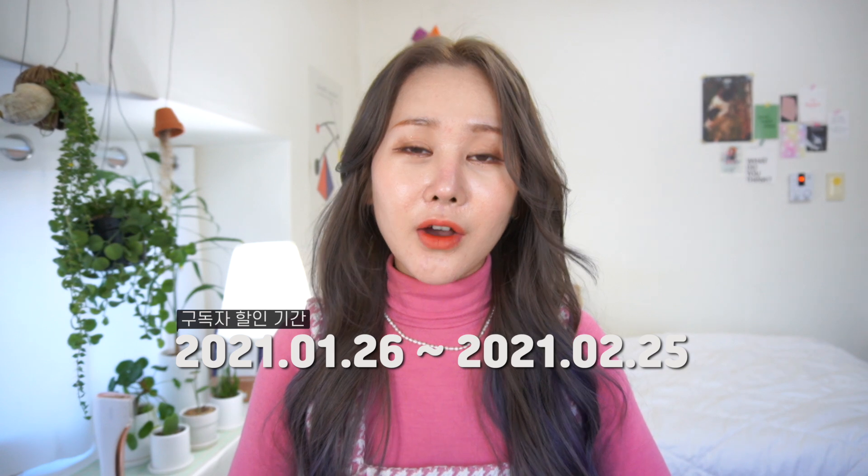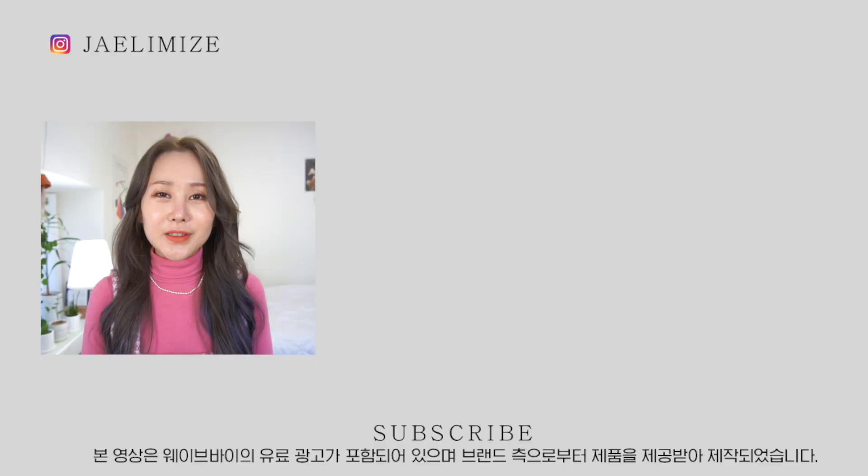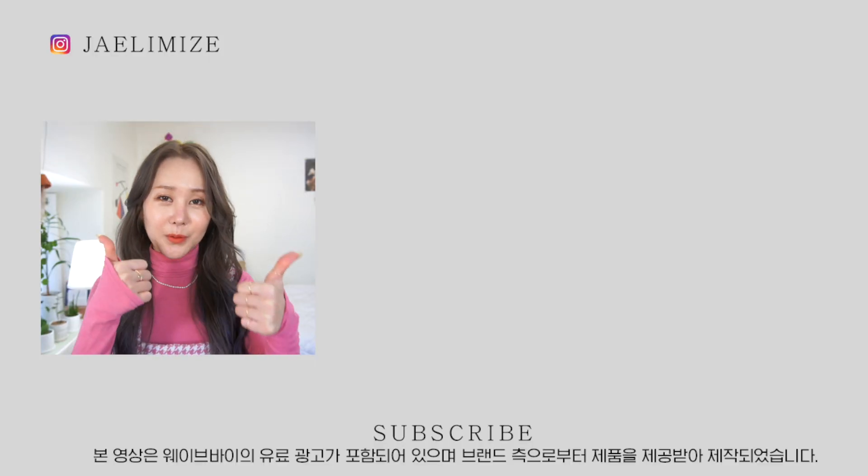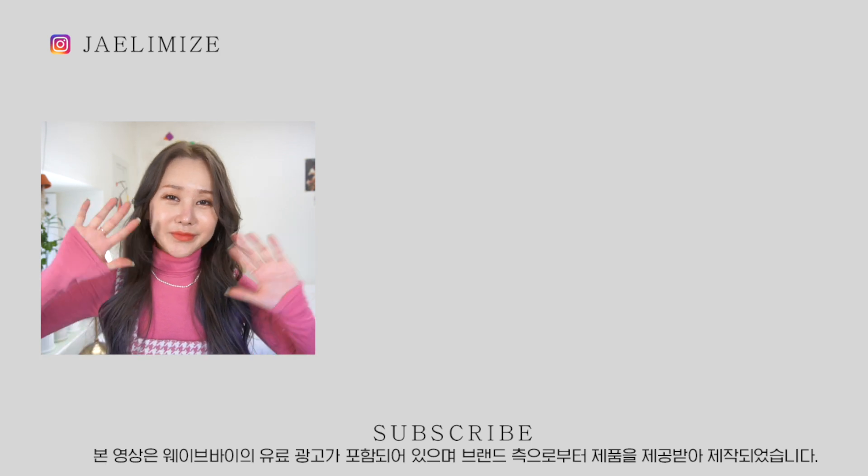That's all for today's video! I'm curious what you think. If you want to support the channel, please give it a thumbs up. If you're interested in more videos like this, please click the link in the description. If you enjoyed this video and liked it, please leave a like. I'll see you again soon. Bye!